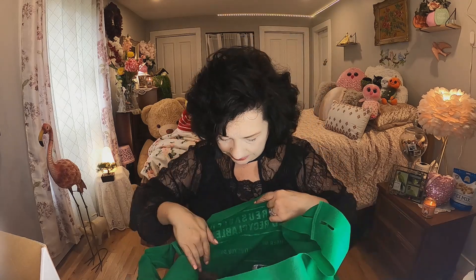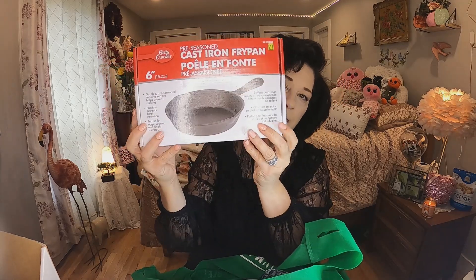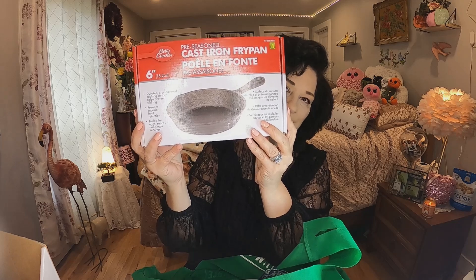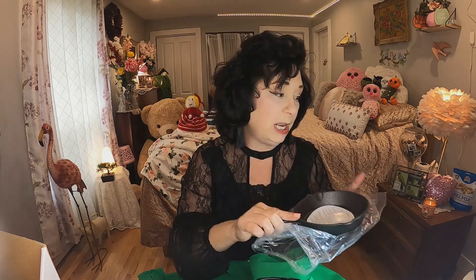Many hauls ago I showed some Betty Crocker cast iron pans, and this is new to my Dollarama — it's the six-inch cast iron frying pan, and it was only four dollars. I thought it would be a five-dollar product but we'll take that deal all day long. I love cast iron. It's perfect for little pancakes or eggs, just frying something for one person. It's quite heavy — the real deal — and they had tons of them.